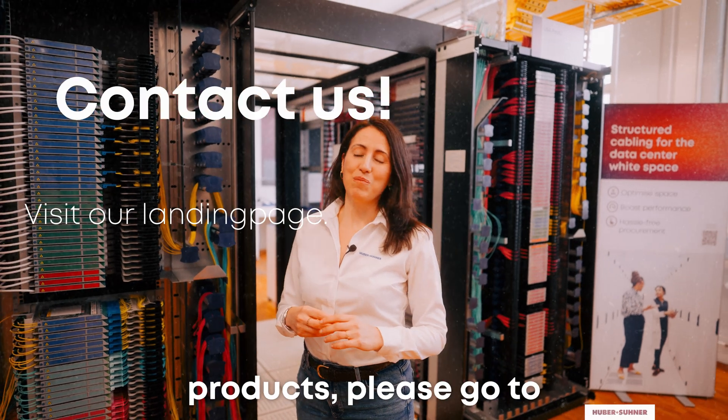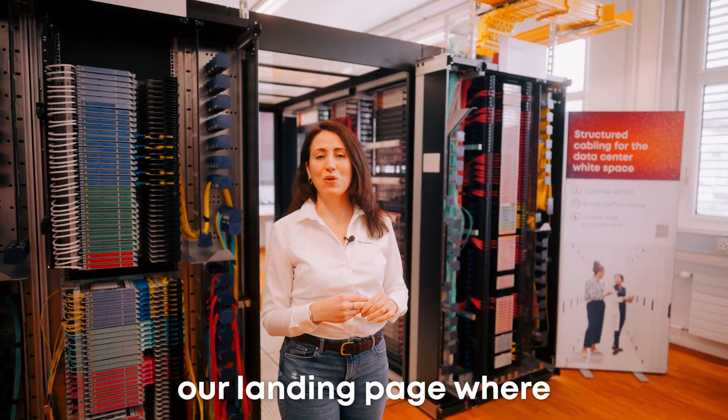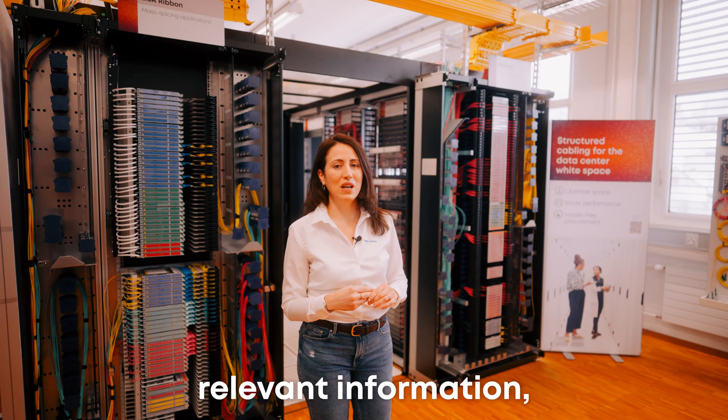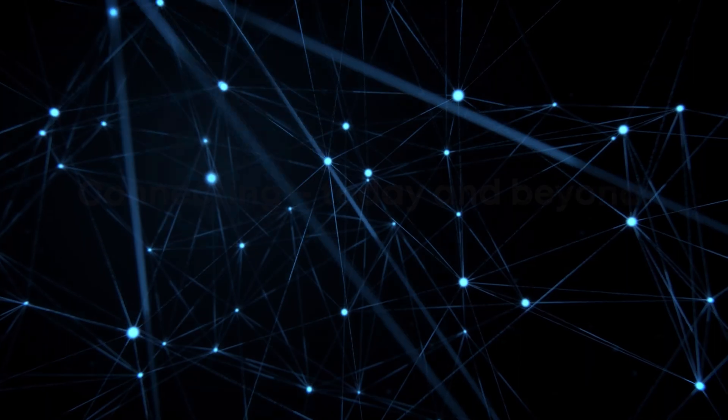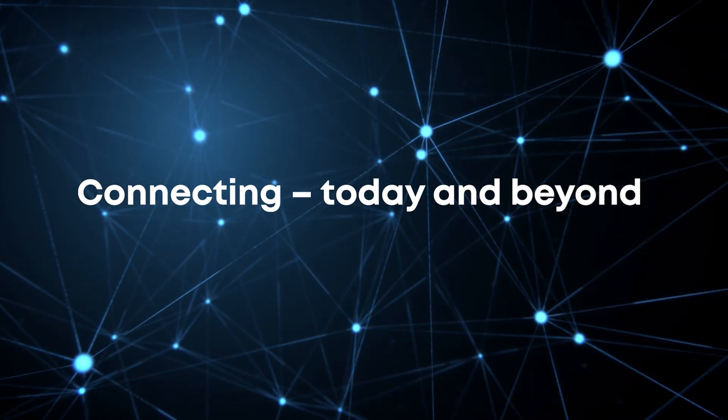Now that you've seen all our products, please go to our landing page where you can find all the relevant information, and please contact us. We'll see you next time.